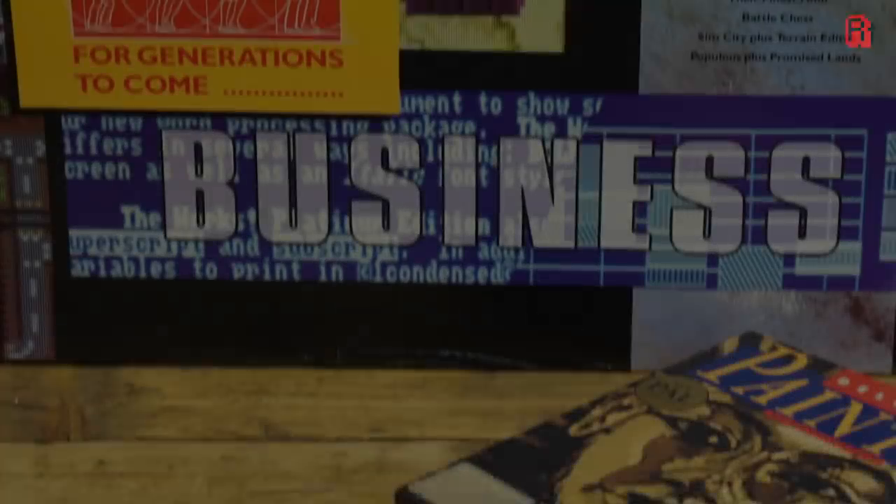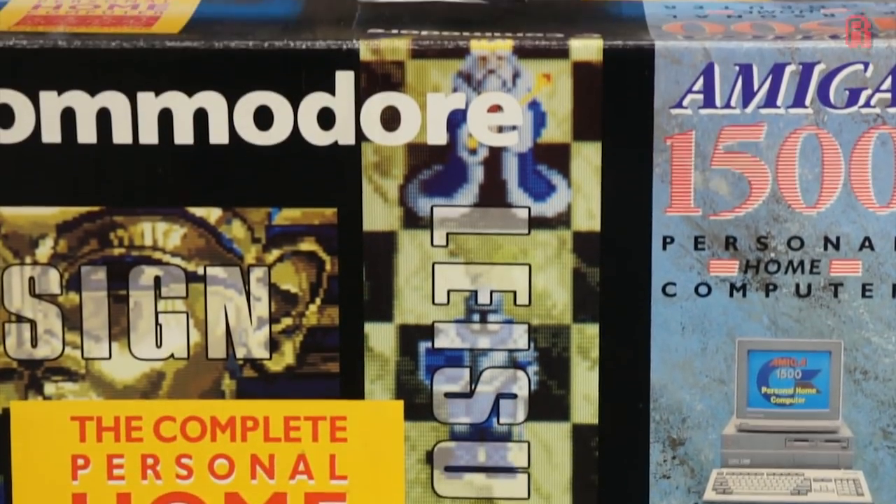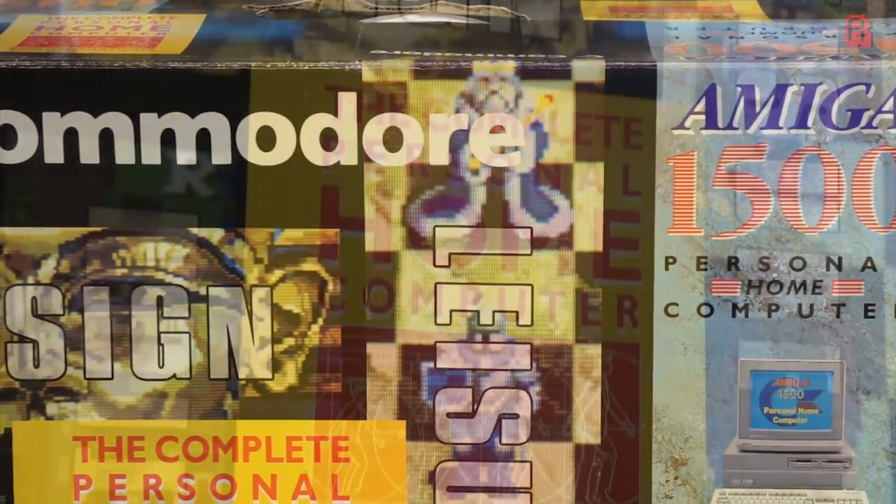Interestingly, after that, all they had to do to get rid of us was what they did about a couple of months later — they launched the Commodore 1500, because they never liked us using the number. And they slashed the price to £999. That was it.